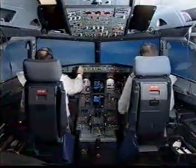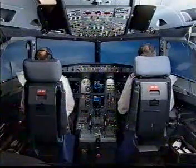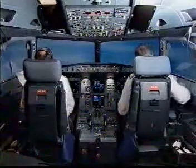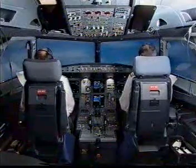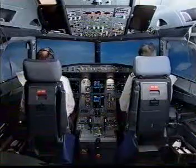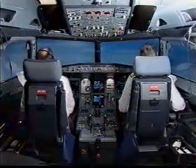Passing 3,000 feet. Flight level 6-0 blue. Cross check. After takeoff checklist: landing gear up, flaps locked, pack on, baro ref set, set. After takeoff checklist complete.